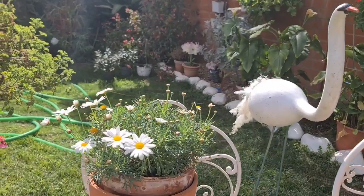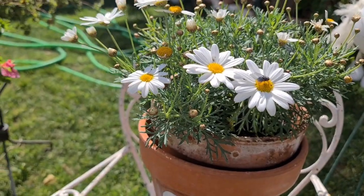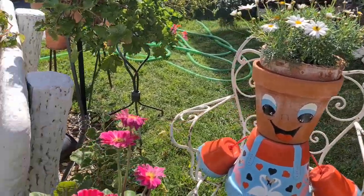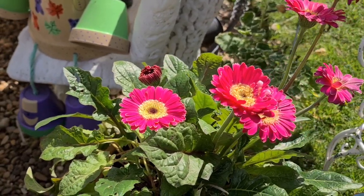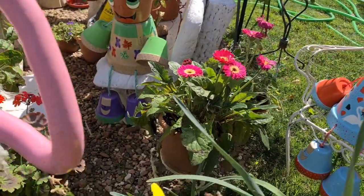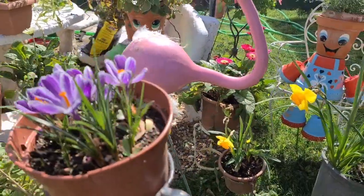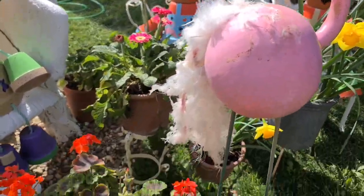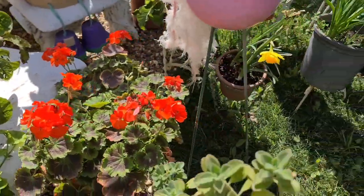Ya me ha abierto por fin la margarita sus flores. Mira qué bonitas. Las moscas... antes una mariposa, ahora una mosca, esa ya no me gusta. Mira qué bonitas las flores preciosas que siguen floreciendo. Me encantan los colores que tienen. Las herberas, que las he tenido casi todo el año con flores porque las he puesto allí en la parte de atrás y les he dado calentito. El geranio también sigue con sus flores abiertas cada vez más. Bueno, voy enseñando.